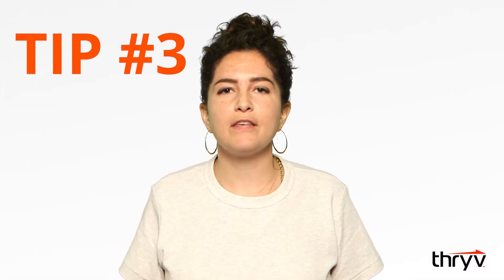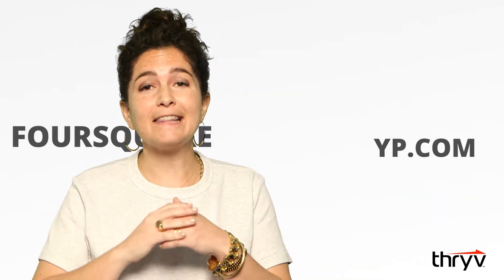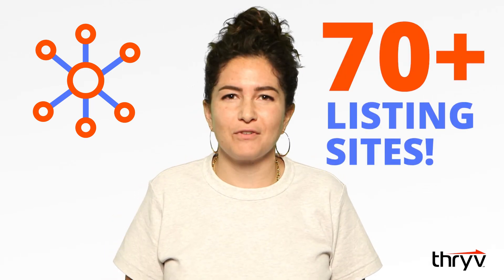And number three is making sure that you have consistent information across all the listing sites that are out there. There are actually a lot of listing sites and it's pretty hard to control your information on all of them — it takes a long time to find each one and manually update it. Something you can do to gain control of that information across all of those sites is use a tool like Thrive, because in one place, one system, one software, you can put your business information and have it sent across 70 plus different listing sites.